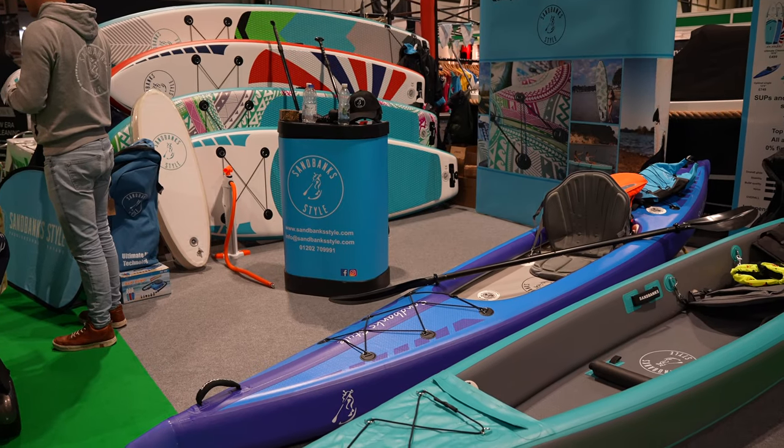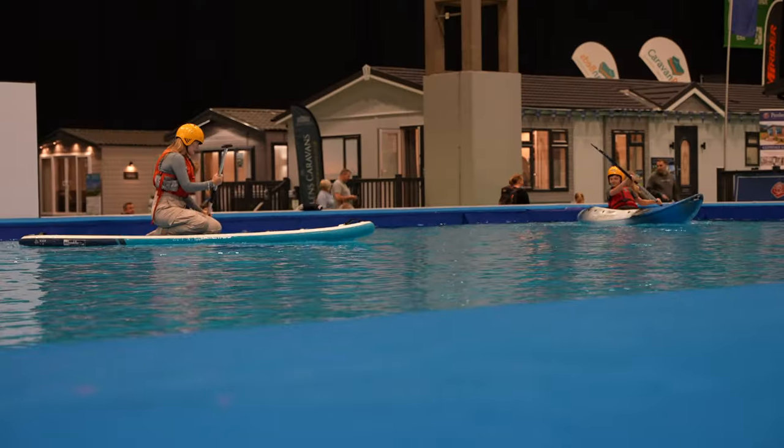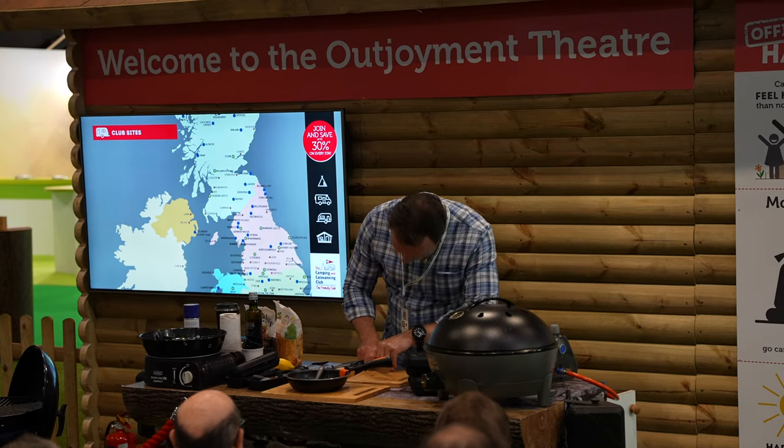There are stand-up paddle boards, kayaks, bikes, even boats. There's actually an indoor pool where you can try out kayaks and paddle boards. There are tents, awnings, all sorts of camping accessories, cooking equipment, drinking equipment - you name it, anything for camping, tenting, caravan and motorhomes is at this show. I could have spent an absolute fortune.